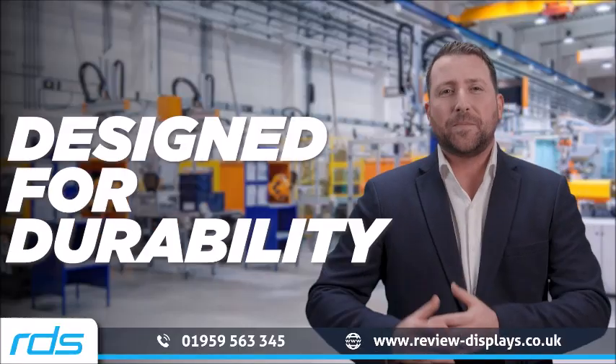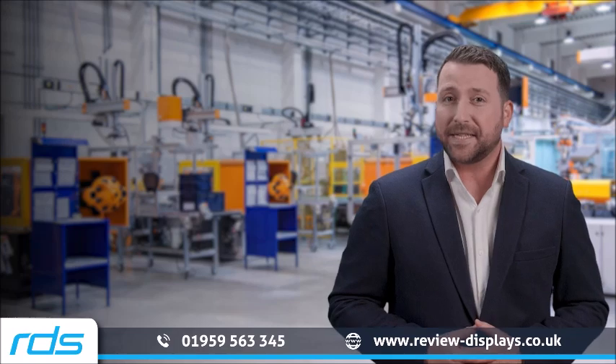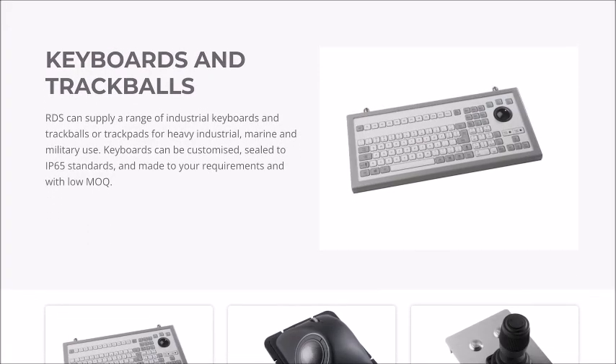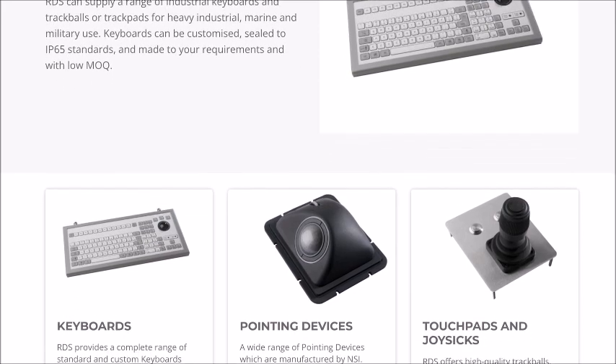Designed for durability, our keyboards withstand water, dust and extreme shocks. But at NSI we believe that functionality should never compromise customisation.